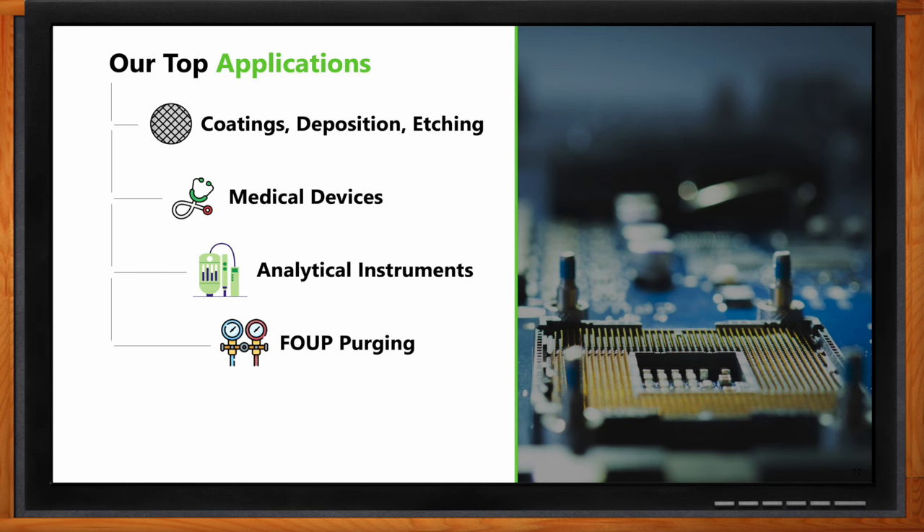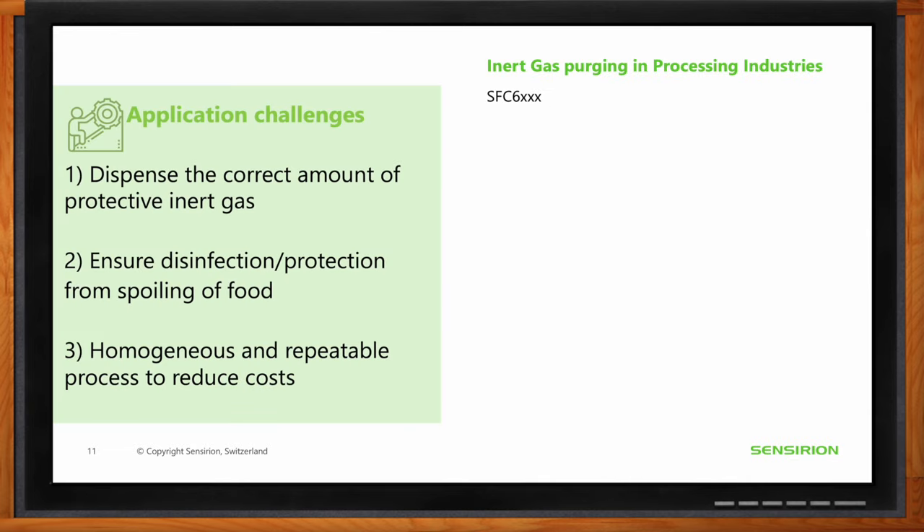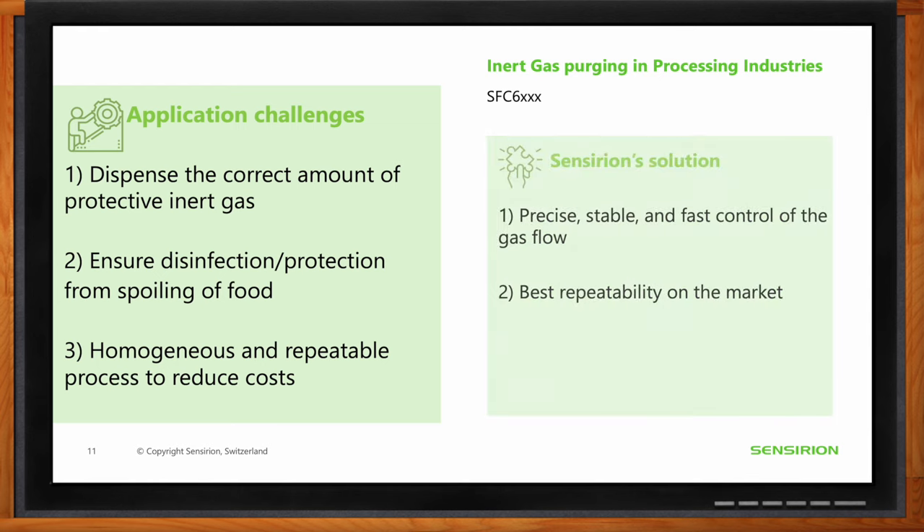For inert gas purging, there are three key requirements: dispensing the correct amount of protective inert gas to avoid waste and ensure functionality; ensuring disinfection and protection from spoilage; and making the process homogeneous and repeatable to reduce costs. Sensirion's SFC 6000 addresses these with precise, stable, and fast control of gas flow, and offers the best repeatability on the market, making it an excellent solution for inert gas purging challenges.